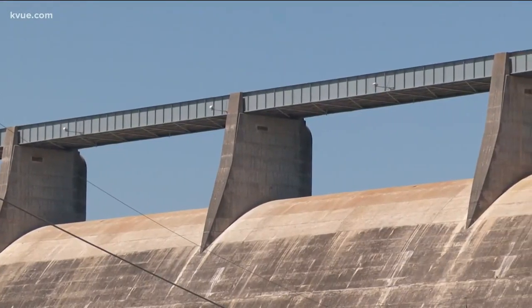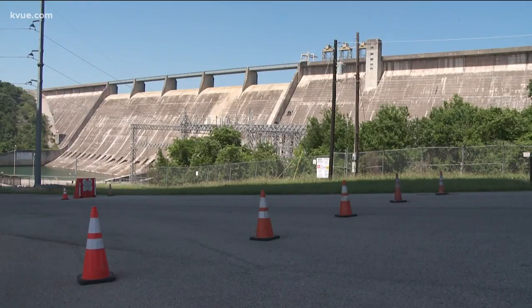So what happens to make sure our dams are safe? Well, that's where the TCEQ Dam Safety Program comes in.